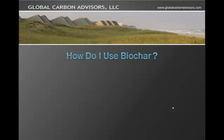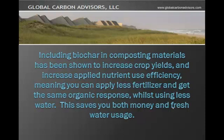So how do I use Biochar? Including Biochar in composting materials has been shown to increase crop yields and increase applied nutrient use efficiency, meaning you can apply less fertilizer, get the same organic response, whilst using less water. This saves you both money and fresh water usage.